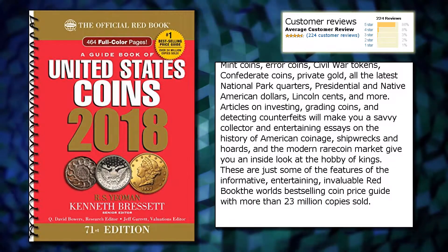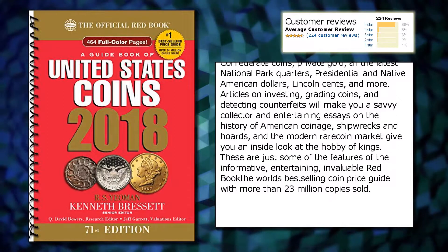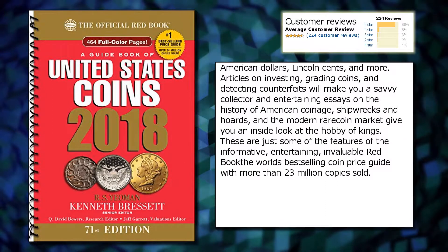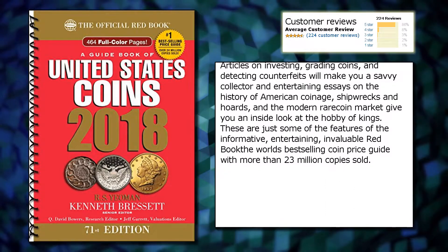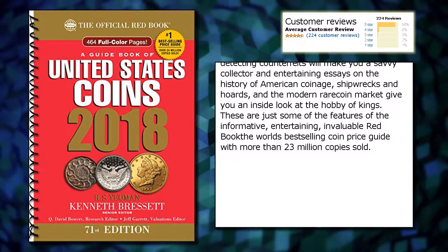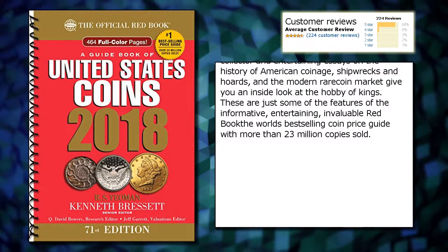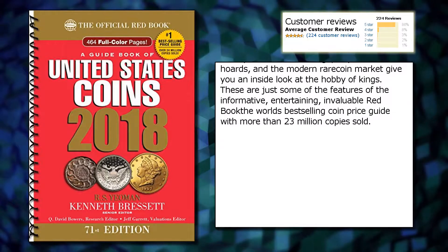Articles on investing, grading coins, and detecting counterfeits will make you a savvy collector. Entertaining essays on the history of American coinage, shipwrecks and hoards, and the modern rare coin market give you an inside look at the hobby of kings. These are just some of the features of the informative, entertaining, invaluable Red Book — the world's best-selling coin price guide with more than 23 million copies sold.